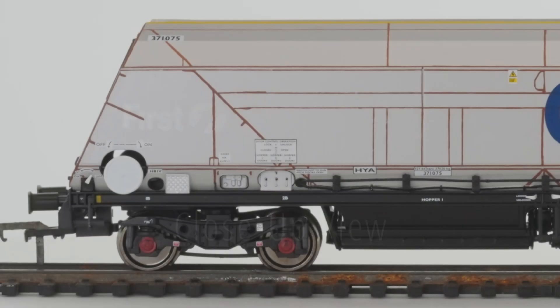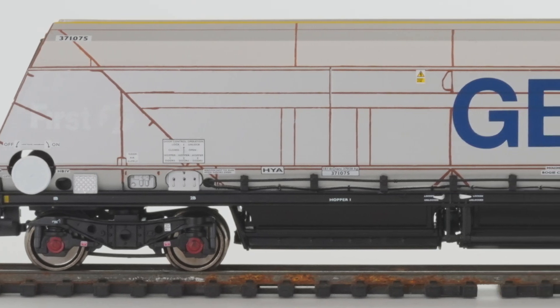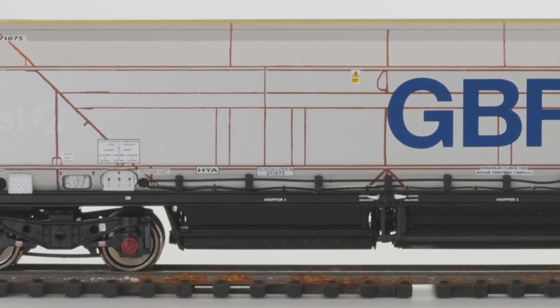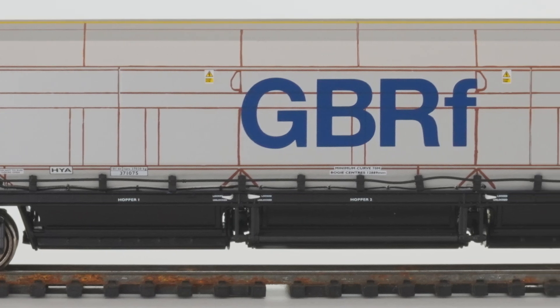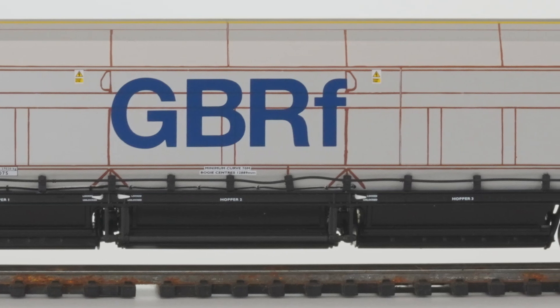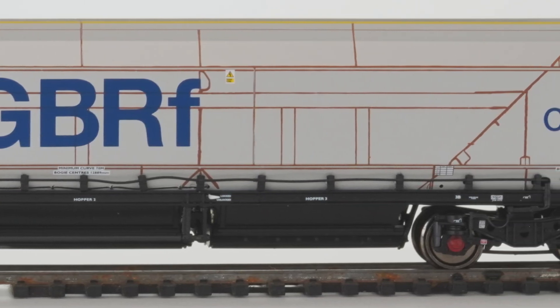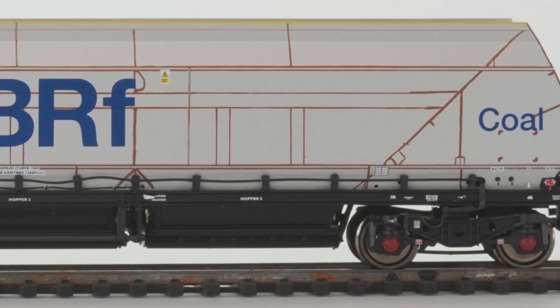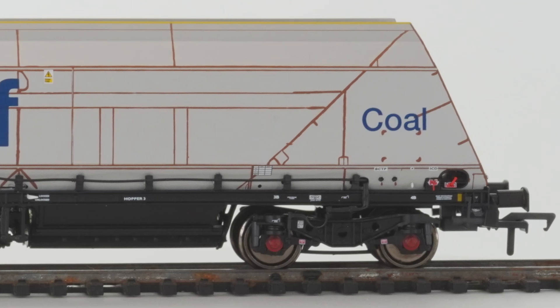Now we're going to get into the close-up view. Just looking along the side here, you can see the tremendous level of printed detail — it's absolutely phenomenal, including printing on the bogies and the underbody, and a lot of clear printing on the upper body. The GBRF branding with the large lettering is very distinctive, combined with a grey finish. You can see the darkened wheels, a massive amount of separately applied printed detail, as well as some separately fitted parts like the valve handles and sprung buffers at the end.